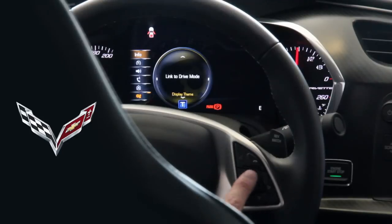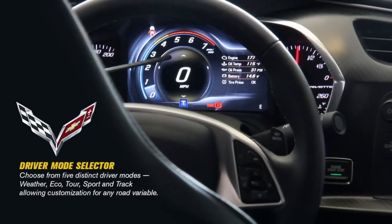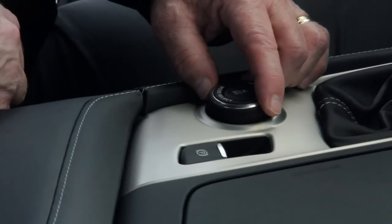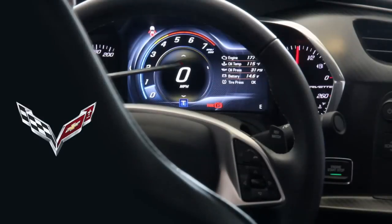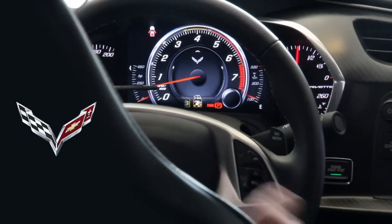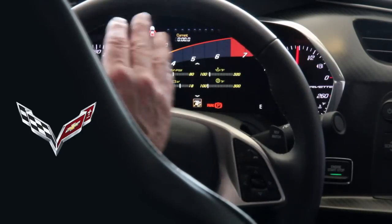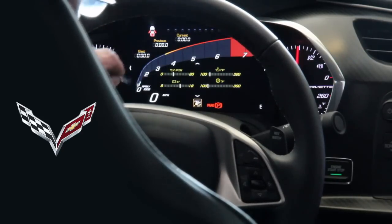That covers the instrument panel. Some of these gauges will change depending on what mode you're in on the mode selector. The mode selector is right here in the middle of the console — it's a dial you can use on the fly without being stopped. If I change it to sport mode and then track mode, you'll notice the instrument panel change because in track mode the performance section of the menu updates.